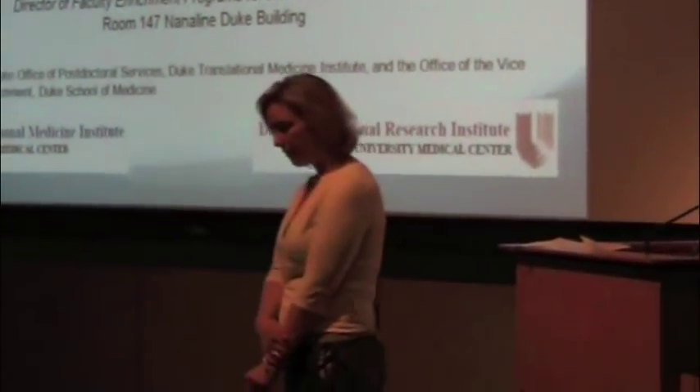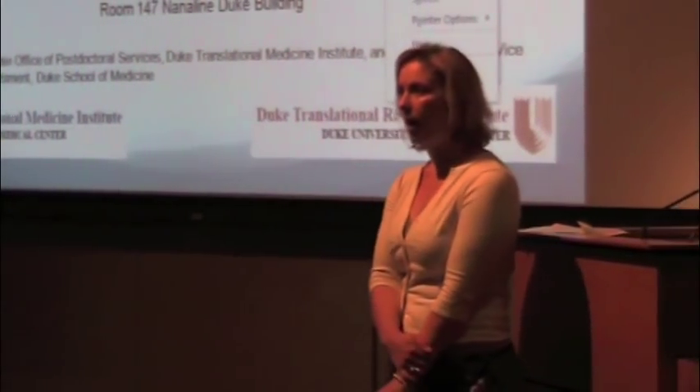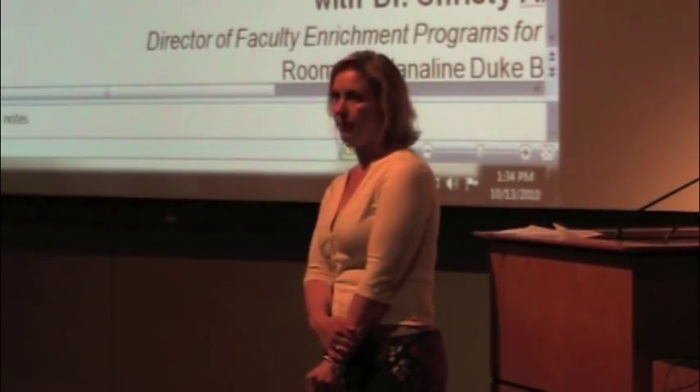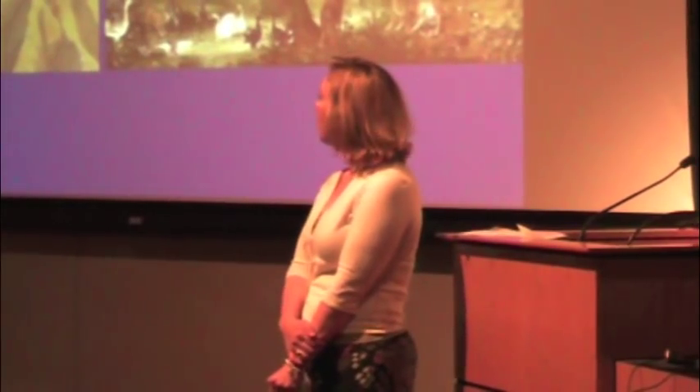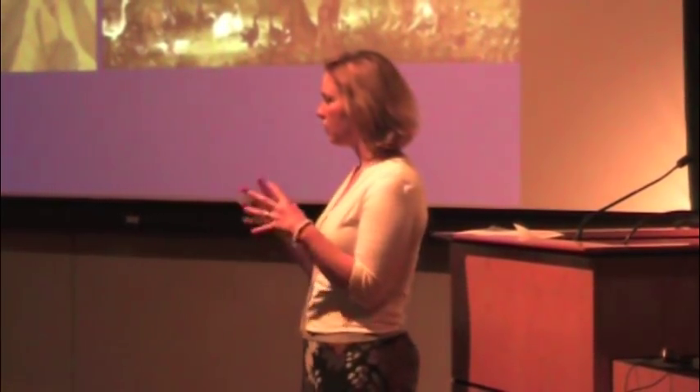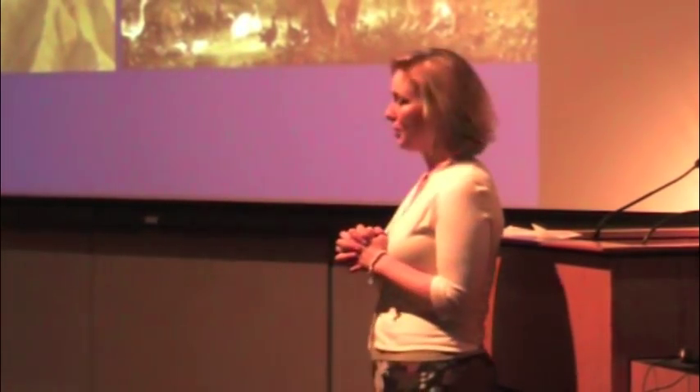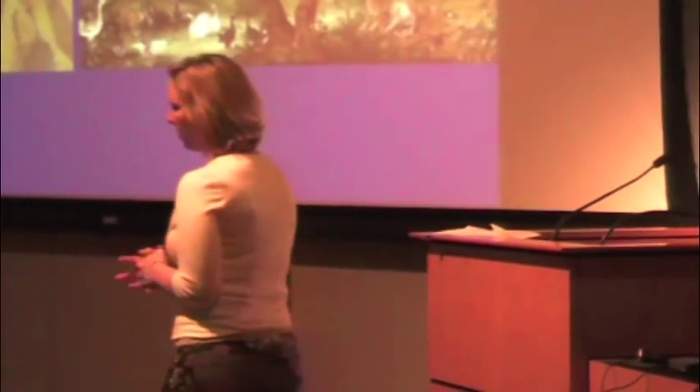Dr. Calef is Vice Chancellor for Clinical Research here at Duke University. He is also the PI and director of the Duke Translational Medicine Institute, a professor in the Department of Medicine Division of Cardiology. Before coming on board, he started the Duke Clinical Research Institute, DCRI, which has had a great impact both here at Duke and globally.